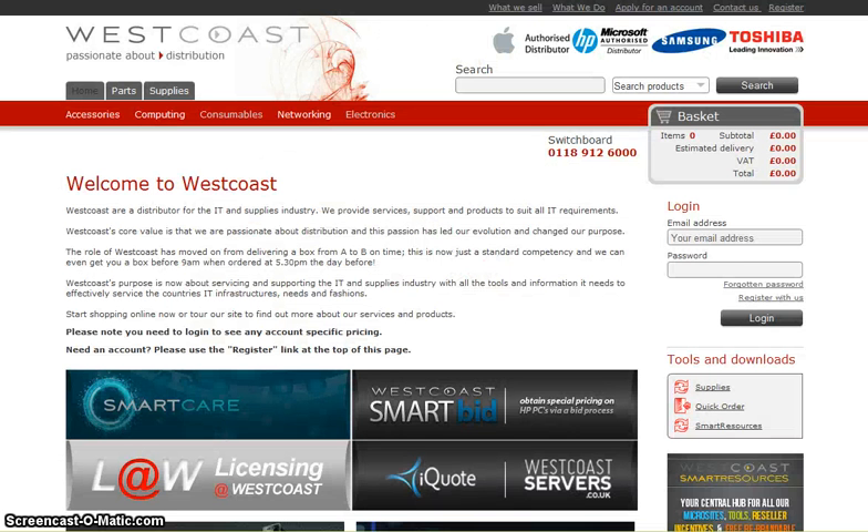Here is the new site. As you can see, we've gone for a cleaner look, reducing the number of banners that appear in front of you, highlighting certain key elements like your basket items over here on the right.